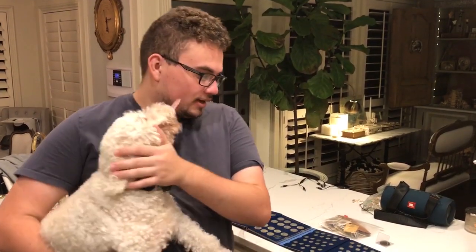This is Spanky by the way, for everybody that wants to know — he's one of our puppies. But let's take a deep dive real quick and show you guys what we found.